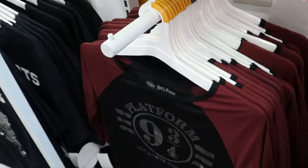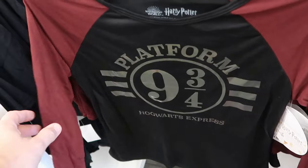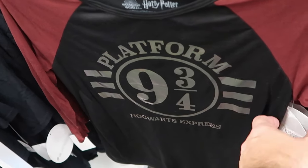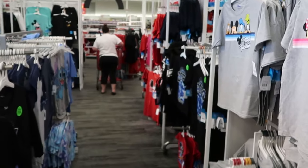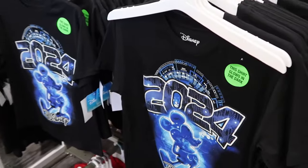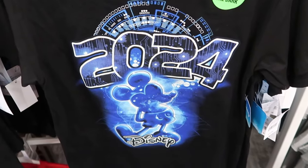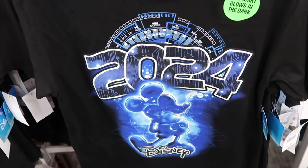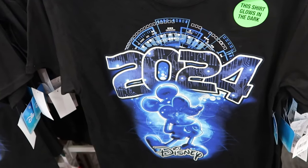They even have some platform nine and three quarters merchandise — like your Under Armour no-sweat material, three-quarter length sleeve shirt that says Hogwarts Express at the bottom for $14.99. Now heading this way a little bit further there's lots of 2024 merchandise brand new to Target. Look at this graphic t-shirt with Mickey with his hands behind his back, a huge 2024 — adult size and it glows in the dark for $15.